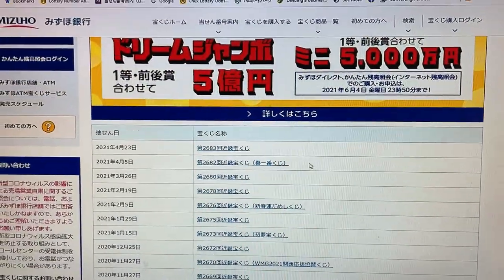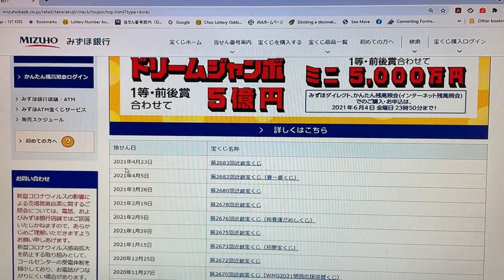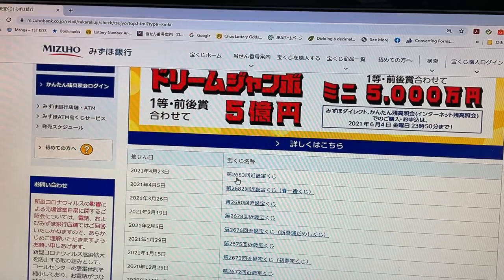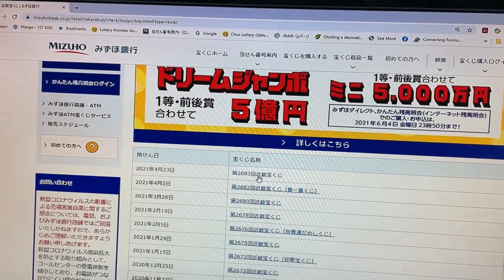And there it is — April 23rd, 2021, Kinky Takodakuji drawing 2683. Let's click that.